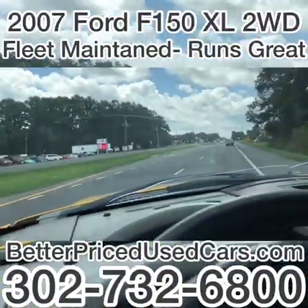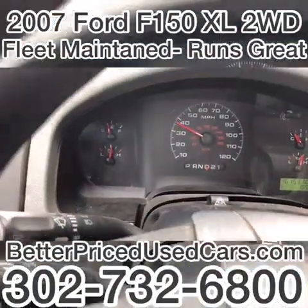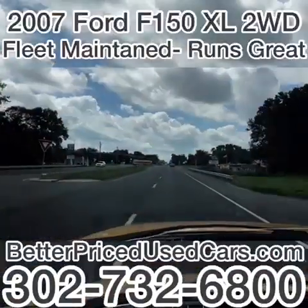It's rear-wheel drive — I just peeled out a little bit. This thing does have some get-up-and-go; it's a 5.4 liter. So we are up, out, and off.